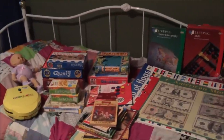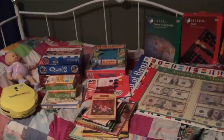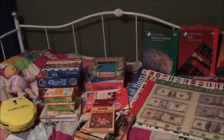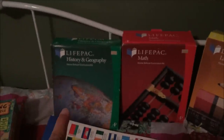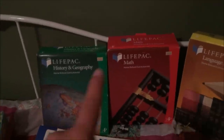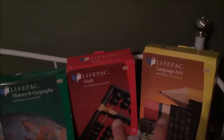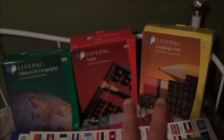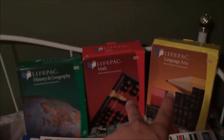Okay everybody, these are the things that I found at my local Goodwills and also the Salvation Army. I spent more than I normally would — I think I spent about $60 on all of this stuff. The big chunk of that was these Life Packs. This is first grade history and geography, and the math and language arts are kindergarten level — these are from Alpha and Omega Press. A pack of those two brand new is like $100, and this one is $66 by itself. I paid $15 for this and $10 each for these two.